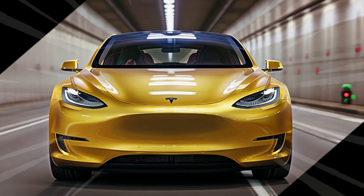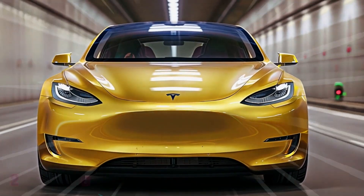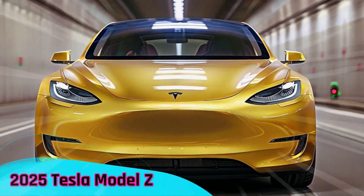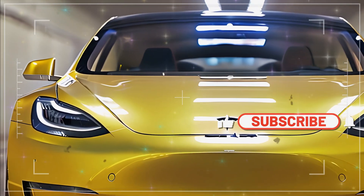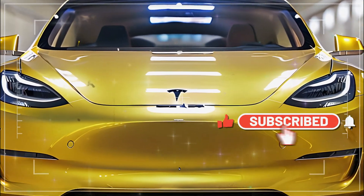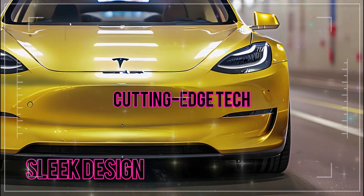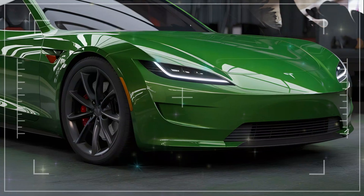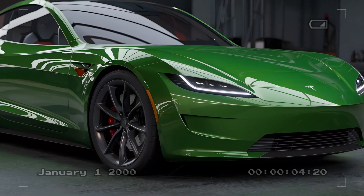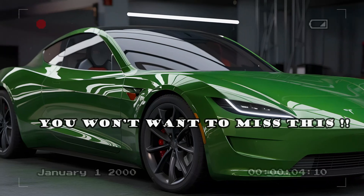Get ready, because today we're diving into Tesla's next game changer, the 2025 Tesla Model Z. A car that's not just electric, but revolutionary. The Model Z is all set to redefine how we think about driving with its sleek design, cutting-edge tech, and insane performance. Whether you're a Tesla enthusiast or simply curious about the future of electric vehicles, you won't want to miss this.